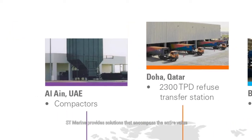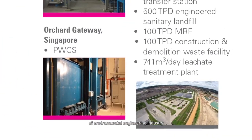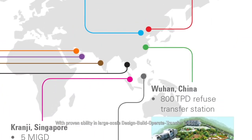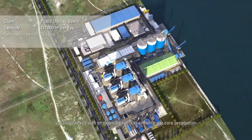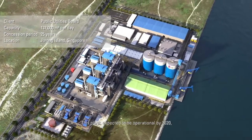ST Marine provides solutions that encompass the entire value chain of the environmental engineering industry. Leveraging on our EPC and O&M experience, with proven ability in large-scale DBOT and DBOO projects, we also work with strategic partners to enhance our core proposition.